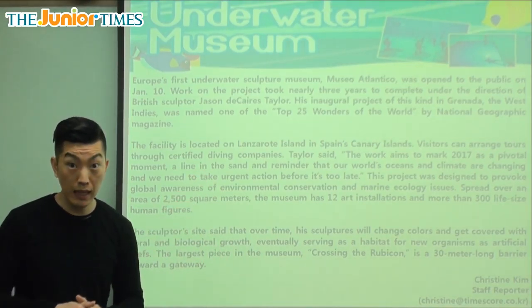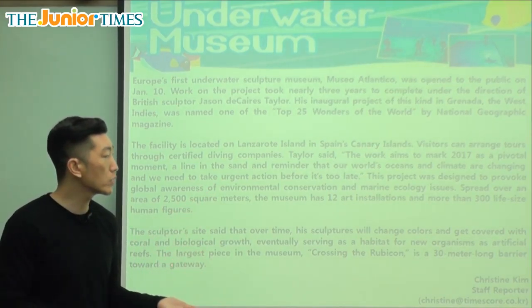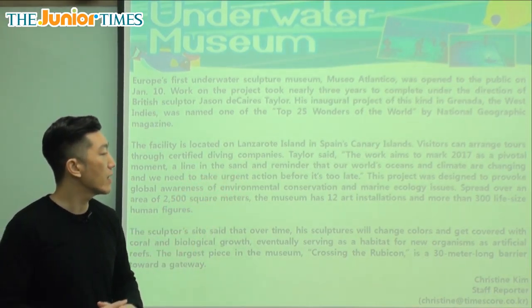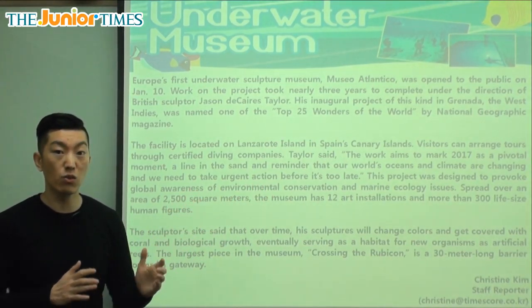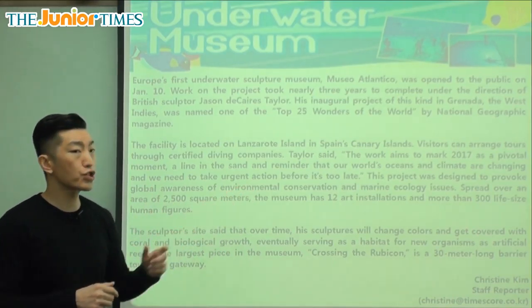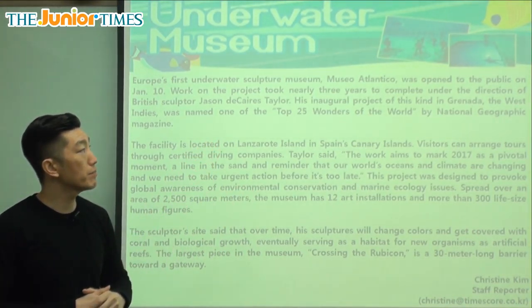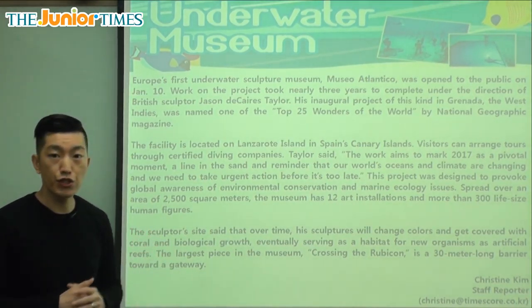So it's saying it's a very important time where we decide, in the year 2017, what are we going to do? It's a line in the sand and a reminder that our world's oceans and climate are changing. Climate is like the weather, the temperatures — is it getting warmer or colder? So this underwater museum is showing that the world is changing quickly.